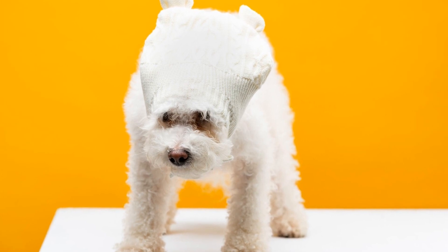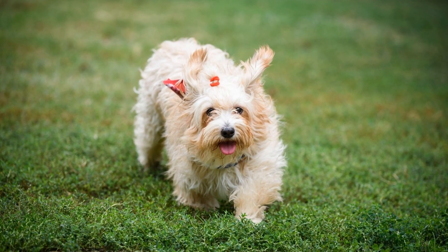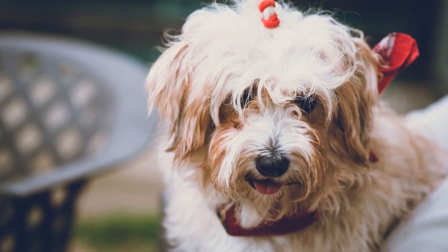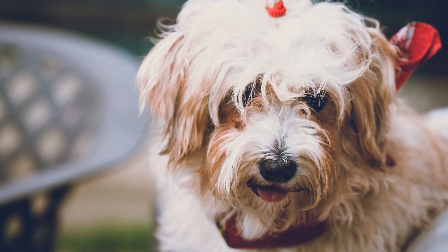Water is another vital component of Havanese nutrition. Ensure that your dog always has access to fresh, clean water throughout the day. This is especially important during hot weather or after physical activities when they may be more prone to dehydration.